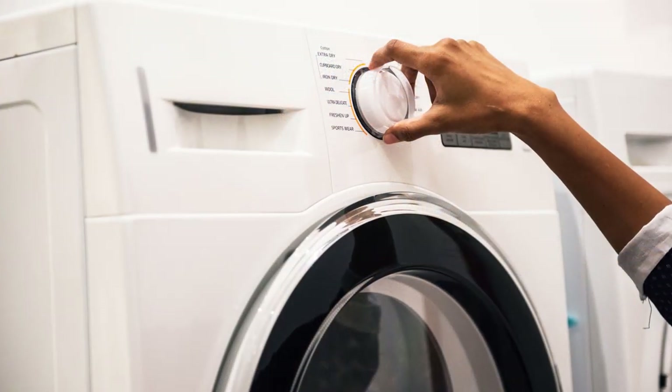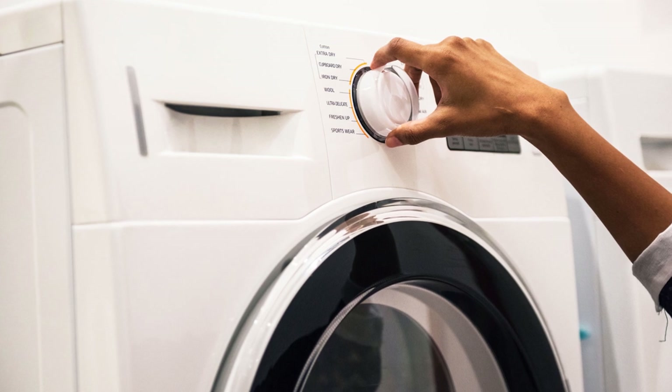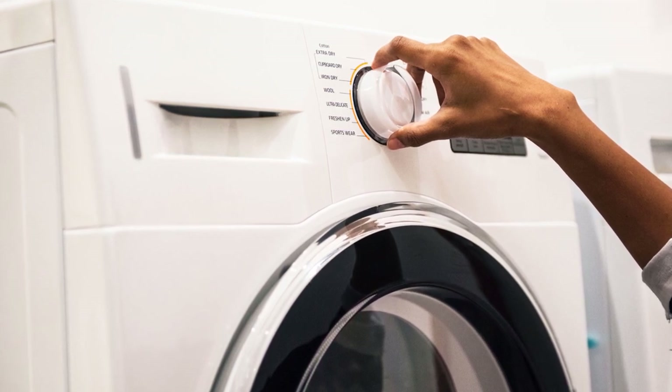Also wash your sheets and towels regularly — preferably weekly at 60 degrees Celsius — to eliminate dust mites and bacteria.